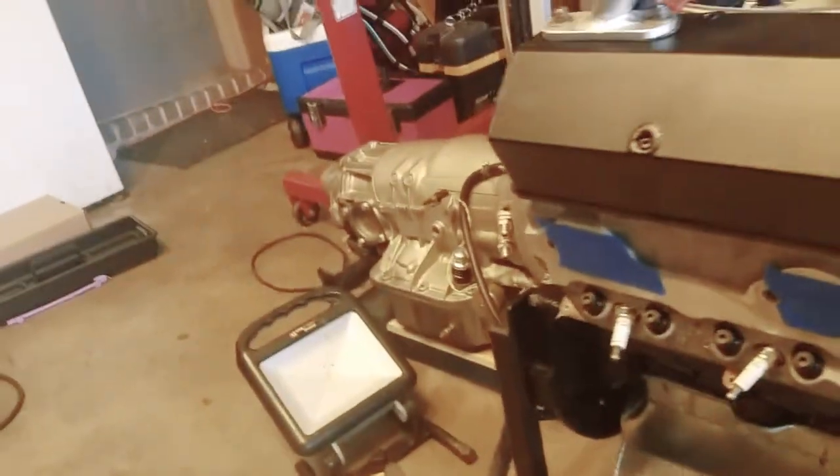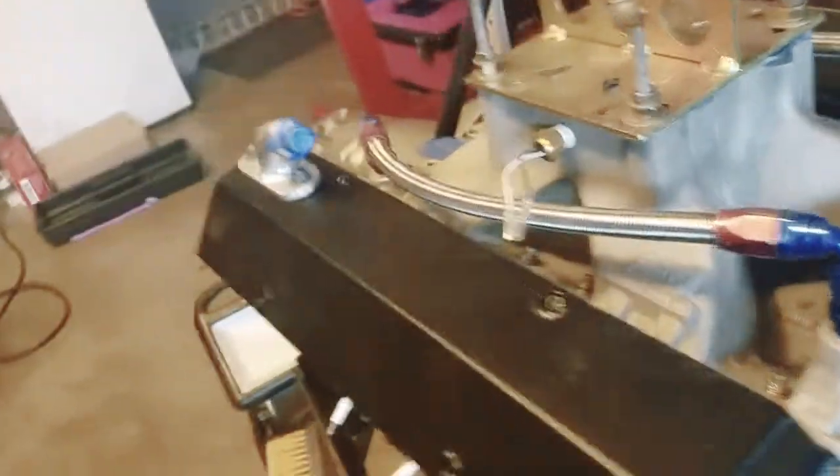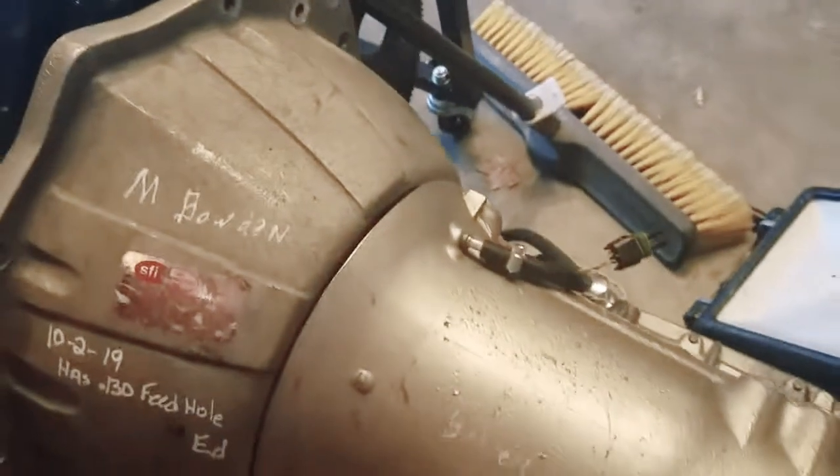All right, so this is just a quick video since it's been forever since I've uploaded anything, but I'm starting to get things back going on the S10. You can see here it's back in the shop, engine back and transmission is back. The transmission has had a 030 feed restrictor put in and the engine's been freshened with just new main bearings — that's all it needed.